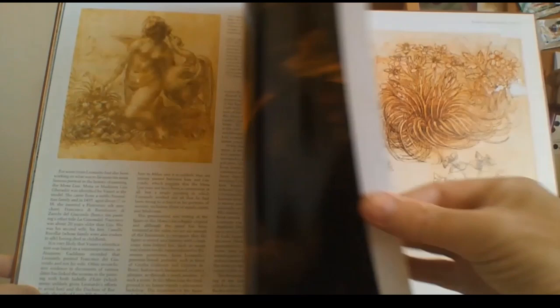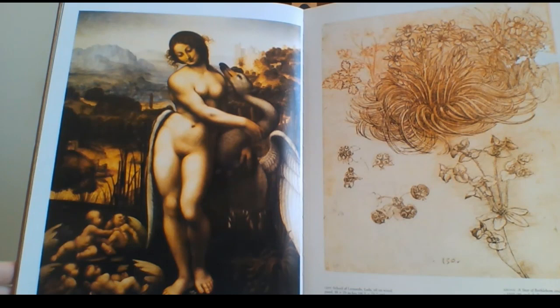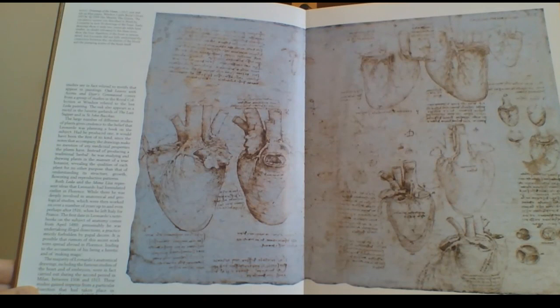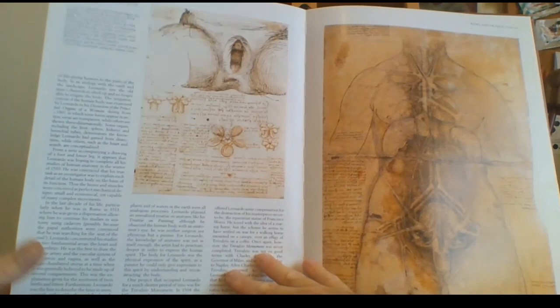I'd love to go to Rome — I've never been there. This looks like it's from the school of Leonardo — he may have painted a little bit of it but not the whole thing. Just some little sketches there. Look at the sketches he made of the heart — the vertical details, all the anatomy — just incredible. Amazing.